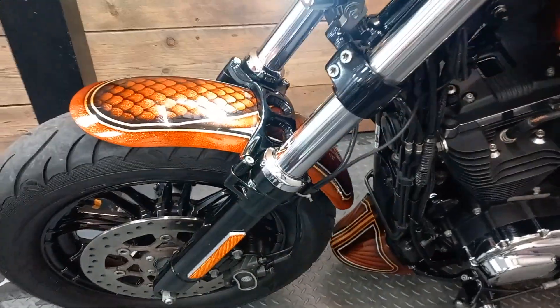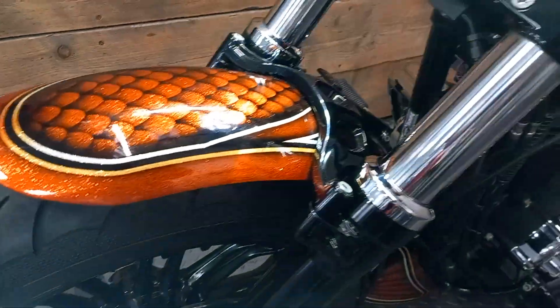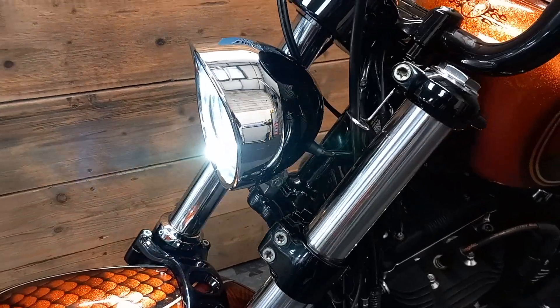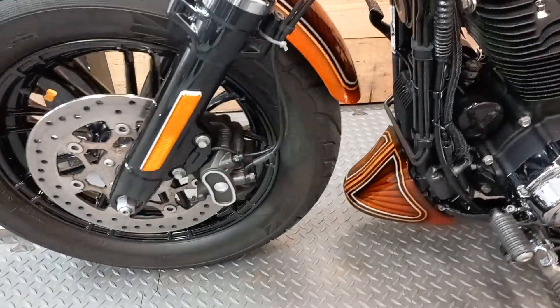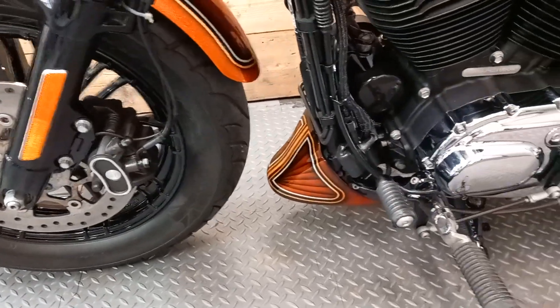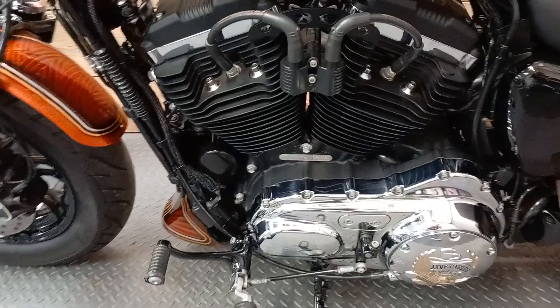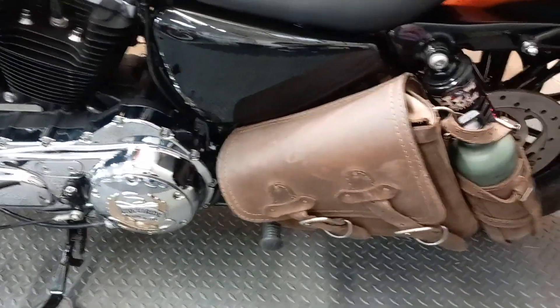Seven working day nationwide delivery is available on this bike for £168. Open Monday to Friday and Saturday mornings by pre-arranged appointment. Part exchanges are always welcome, so please talk to us today about getting the best price possible. HP and PCP finance are available, and a user-friendly finance calculator can be found on our website, which features remote apply and off-site signing.